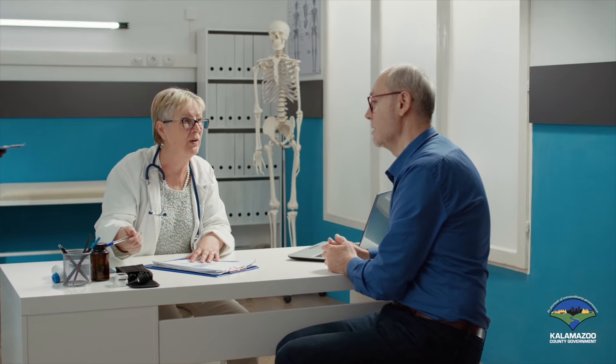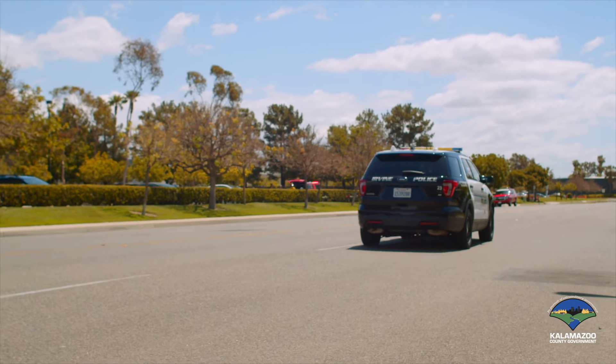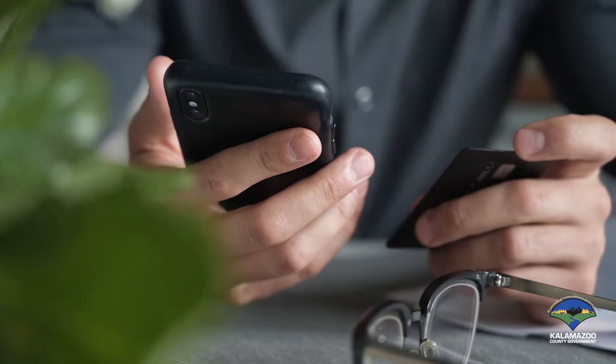Welcome to the Kalamazoo County Clerk's Office. For the past five years, we have been proud to offer county residents access to ID cards. With a county ID, residents can pick up a prescription, open a bank account, prove their identity to law enforcement, or purchase a cell phone.